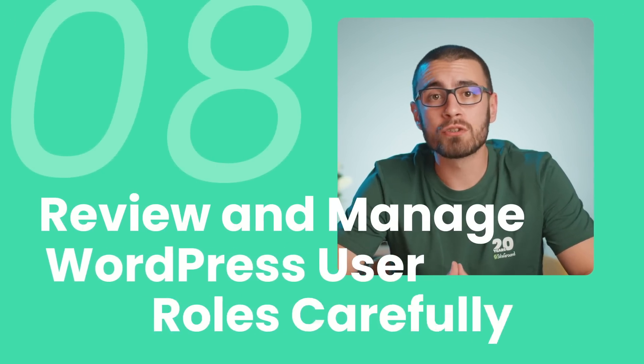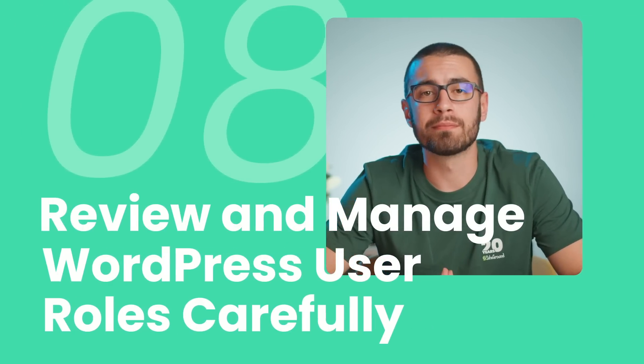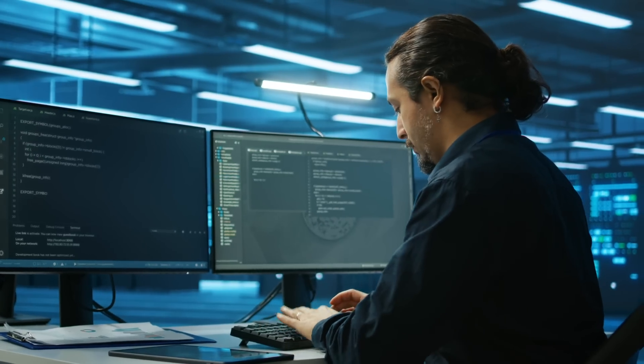Tip 8: Review and manage WordPress user roles carefully. Start by checking the roles and permissions assigned to each user. Go into your WordPress backend and clean up any inactive users, as these can be potential entry points for hackers. For active users, reserve administrator-level access for those responsible for the technical aspects of your site, and give editor access only to those writing content. By limiting access, you ensure that users can only see and interact with the parts of the site relevant to their roles.